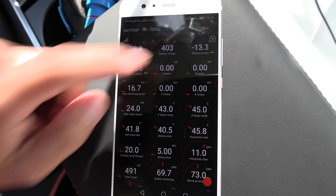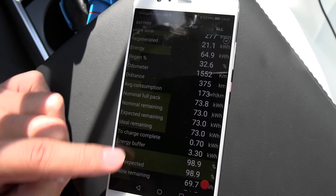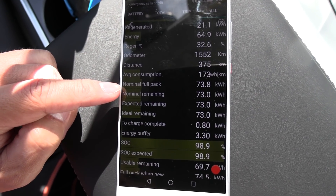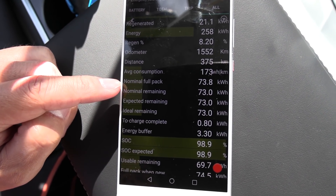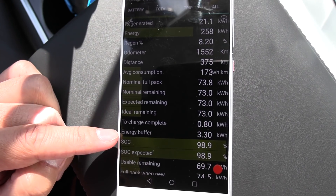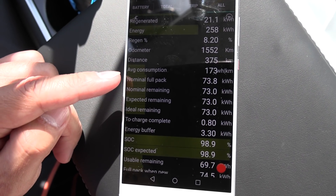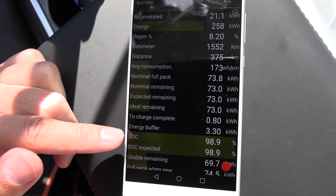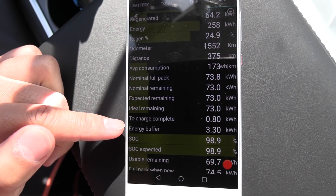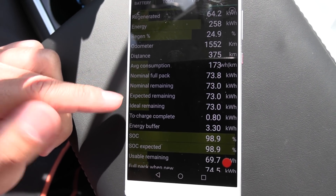If you go to the all tab — I've shown you this before in another video but I'll show it again. The nominal full pack is the energy you have if you charge the car to 100% and drive it until it stops. But already at 0%, before it stops, it still has another 3.3 kilowatt hours. So what we always want to measure is charge it to 100% and drive it down close to zero. Then we calculate how much energy we have — you take the nominal full pack minus the remaining, minus some losses when you discharge the battery. So I'm guessing we will get maybe 69.9 kilowatt hours, something like that.